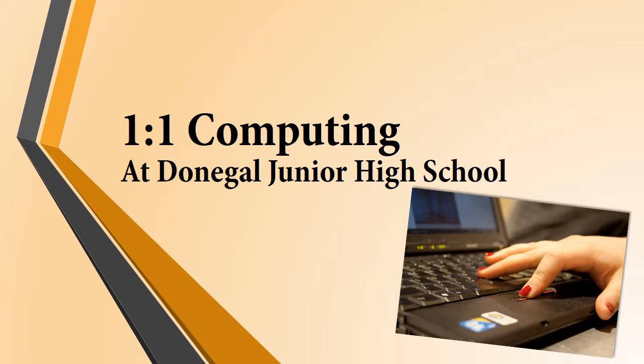Welcome to our orientation session. This presentation will go over one-to-one at Donegal School District and provide information on the Chromebooks, Schoology, and Digital Citizenship.